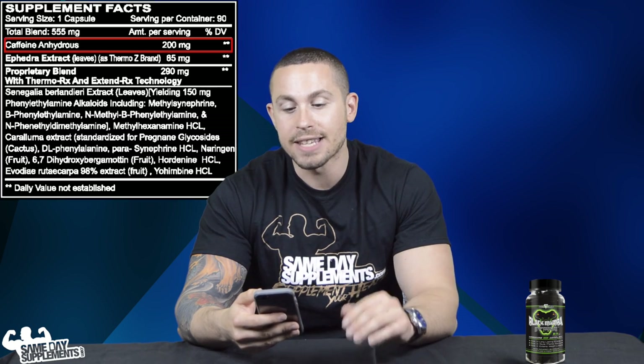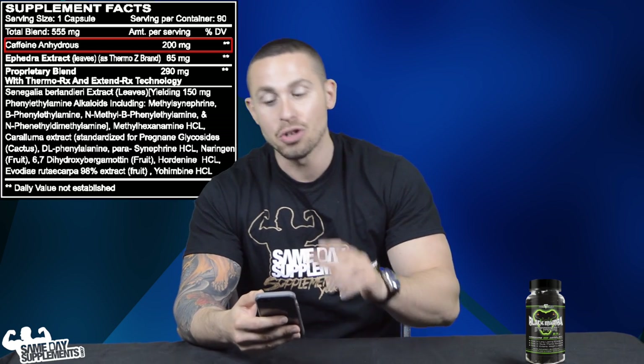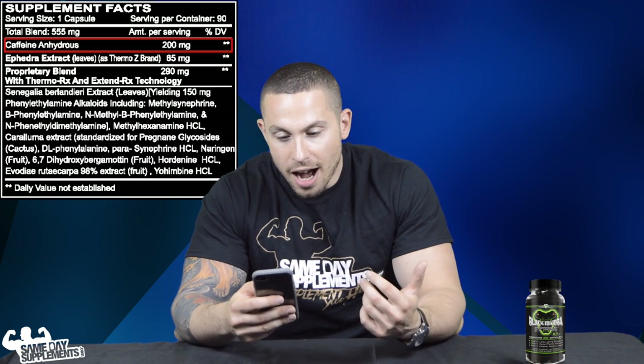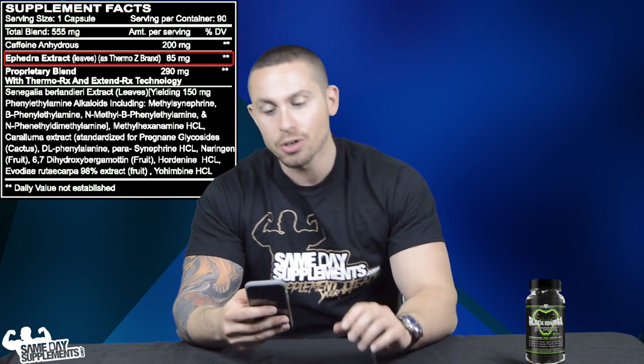The first ingredient is caffeine anhydrous at 200 milligrams — a decent amount of caffeine per serving, and we all know the benefits of caffeine.